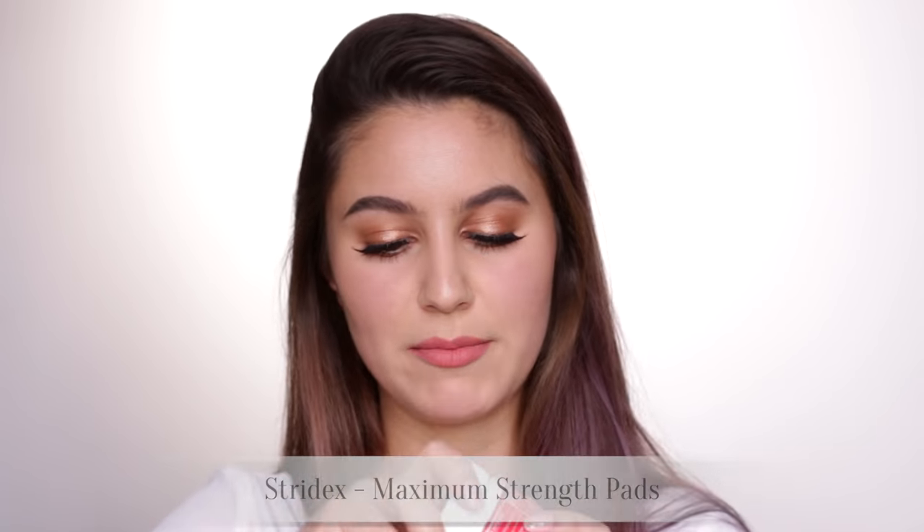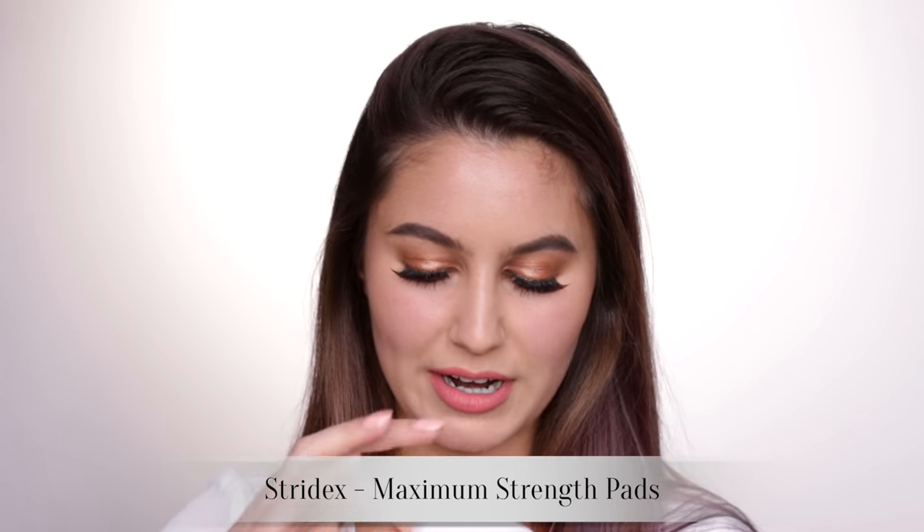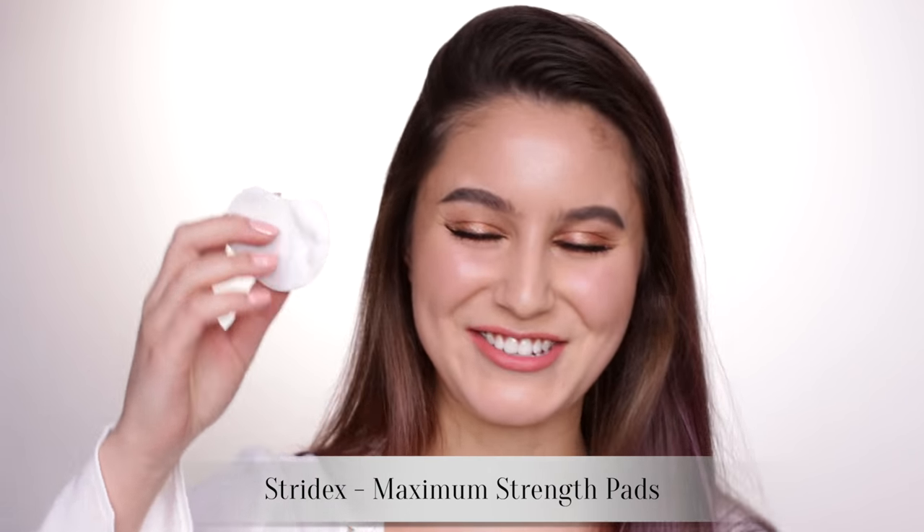I have two exfoliants. The first is the Stridex Red Box — these are little pads with a solution on them. You apply it to areas where you get congestion or dullness and it works via a chemical action, eating away the very top layer of your skin, leaving it brighter and less congested. Really cheap, really effective. Also great for bacne if you've got blemishes on your chest or ingrown hairs.